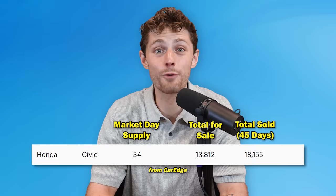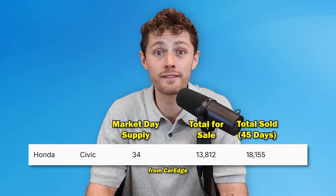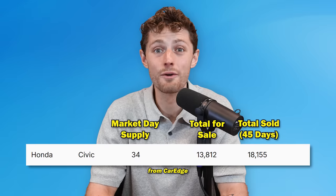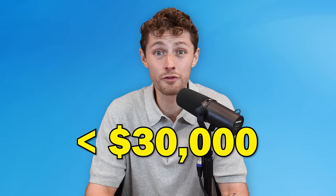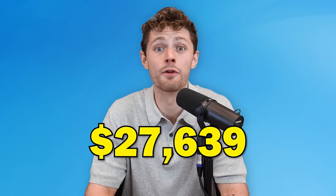At number four on the list, we have the Honda Civic — the fourth fastest selling vehicle in the United States of America right now with a 34-day supply, meaning those nearly 14,000 Honda Civics would be gone in 34 days if Honda stopped producing more of them. That is insane. It's good to be a Honda salesman. This is one of the few vehicles on the list under $30,000, with an average selling price of $27,639.